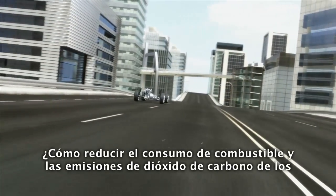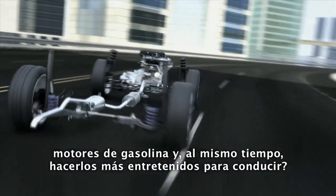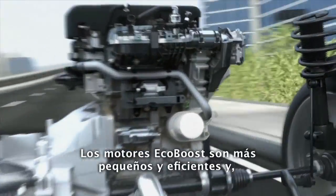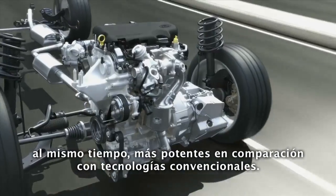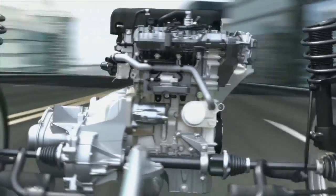How to reduce fuel consumption and CO2 emissions of gasoline engines while still making them more fun to drive? Ford's technical solution has a name: EcoBoost. EcoBoost engines are smaller, more efficient and at the same time much more powerful compared to conventional technologies. How does this work?